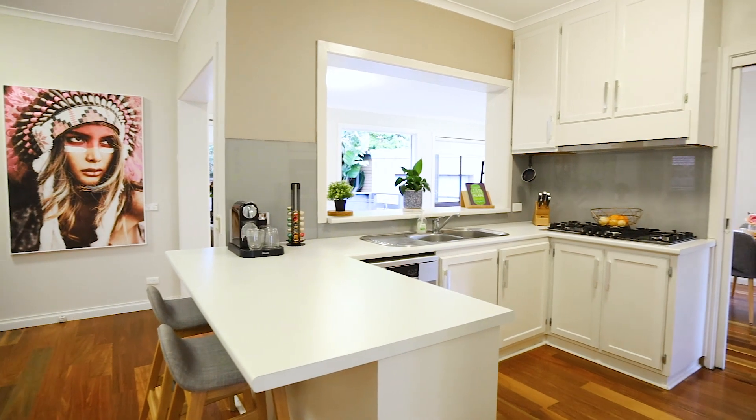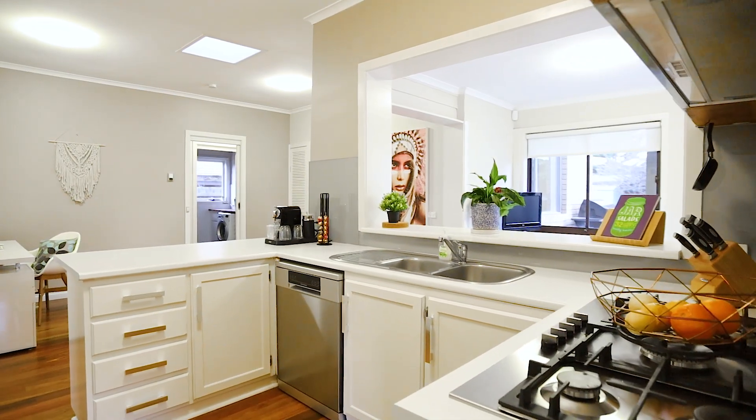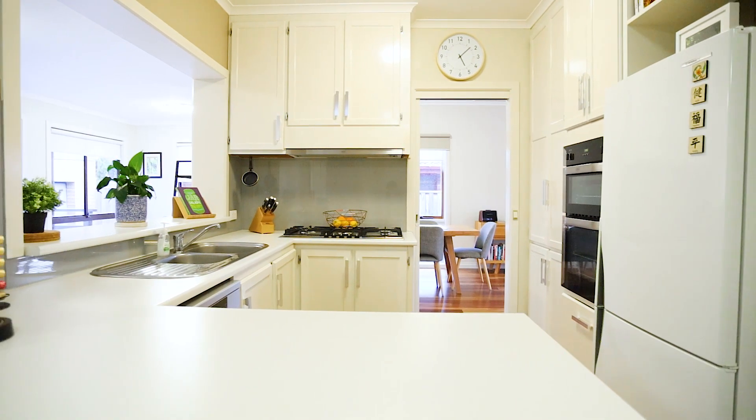The well-appointed kitchen boasts ample cupboard space, gas cooktop, breakfast bar, dishwasher, and a stylish glass splashback.